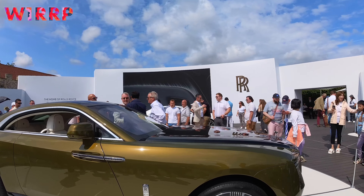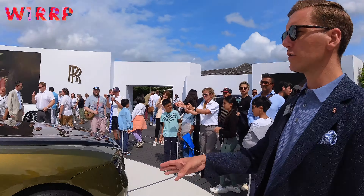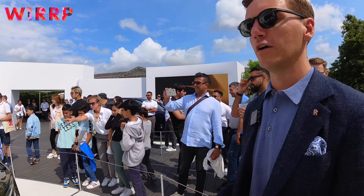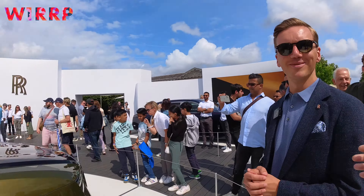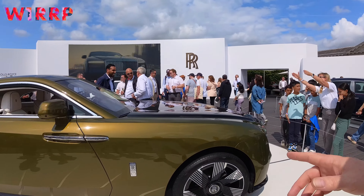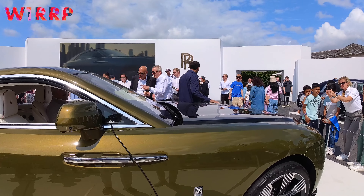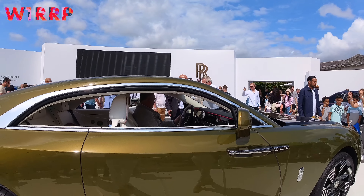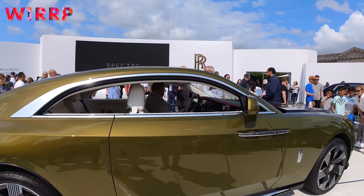Coming around to the wheels — they've got 23-inch wheels for the first time. They don't look it, but the tires are a good size in proportion to them. They have the foam insert so it's ultra quiet and they very much suit the proportions of the car. It's a very interesting wheel design as well.